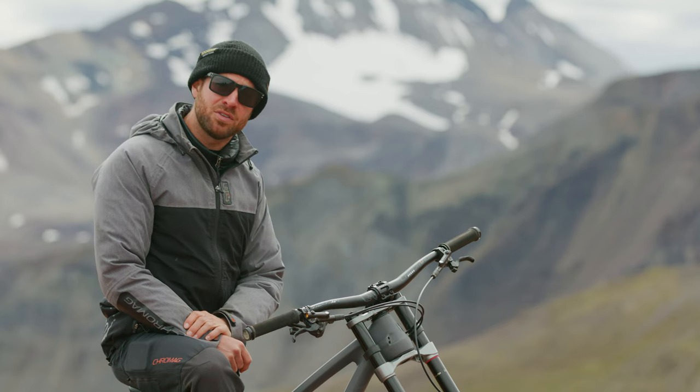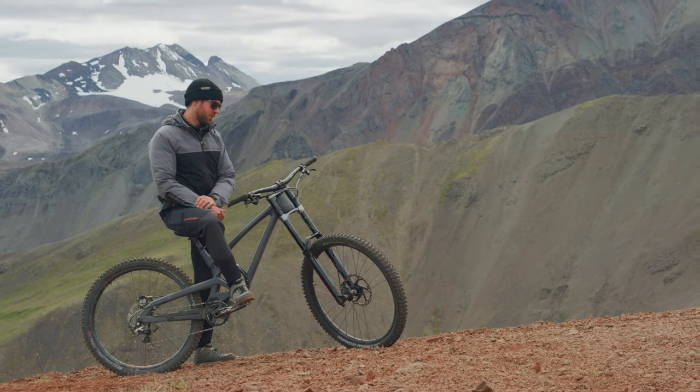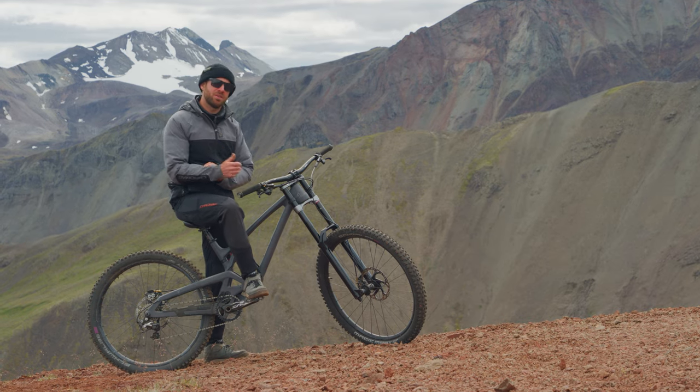Here I got the Evil Insurgent MX configuration, 29 up front, 27 in the rear.